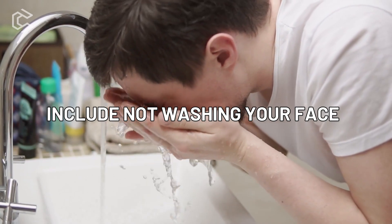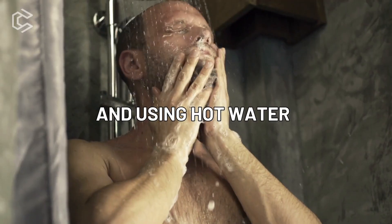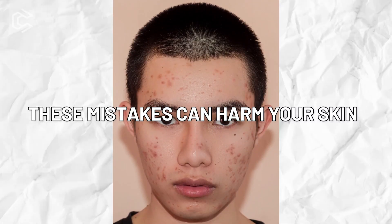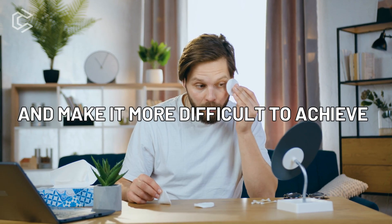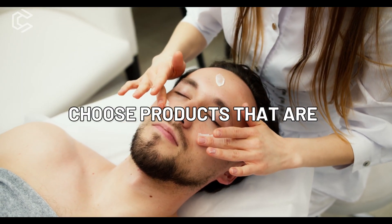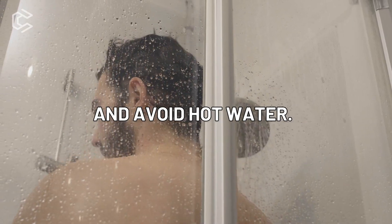Other mistakes include not washing your face before bed, using dirty towels or razors, and using hot water to wash your face. These mistakes can harm your skin and make it more difficult to achieve clear, healthy skin. To avoid these mistakes, choose products that are gentle on your skin, use a clean towel and razor, and avoid hot water.